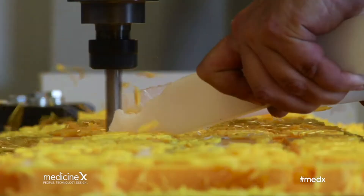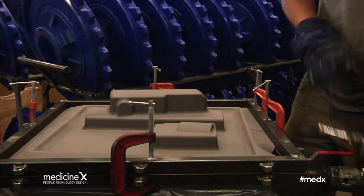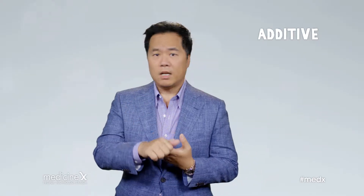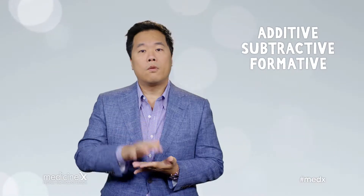This process is different from some of the traditional manufacturing processes such as carving, injection molding, and casting. Generally speaking, there have been three fundamental ways to create objects throughout human history: additive manufacturing, subtractive manufacturing, and formative manufacturing.